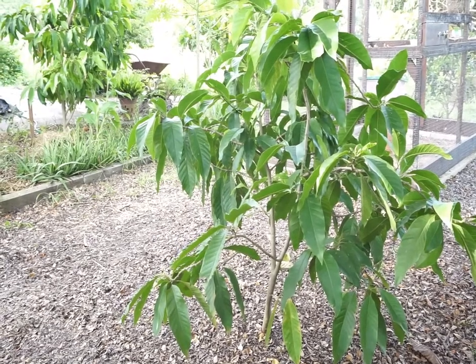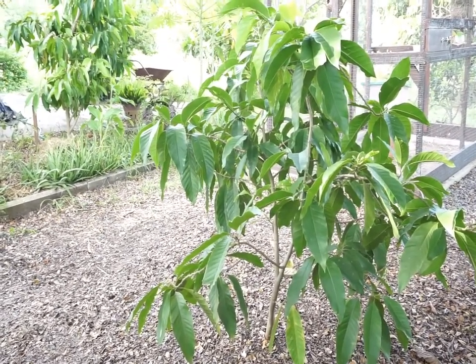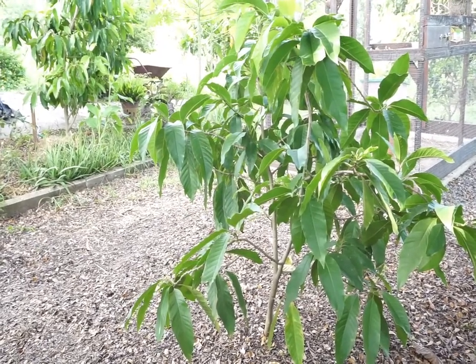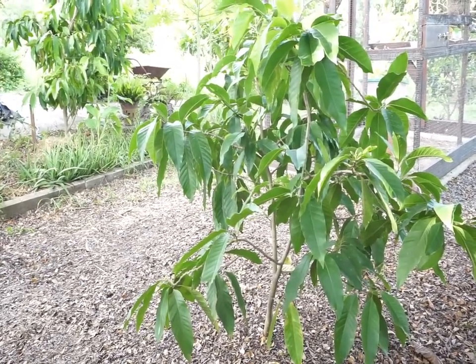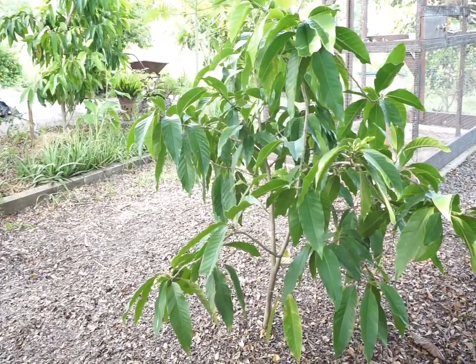Where are the puppies? I think they are out back still. One minute, I will go and call them. Do you want to let them out? Yes, ok. I can go and do that. One minute please.